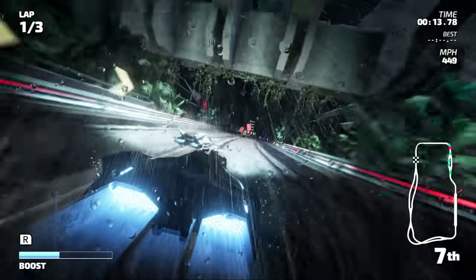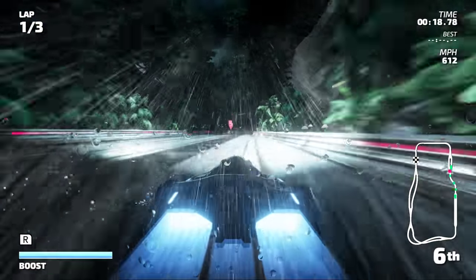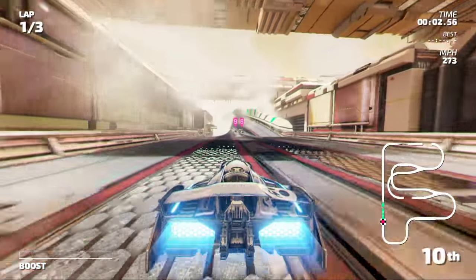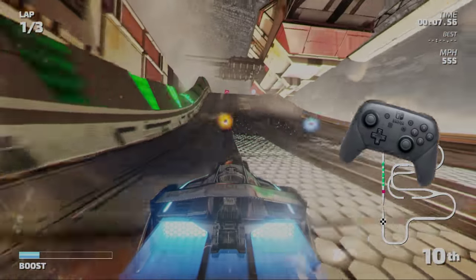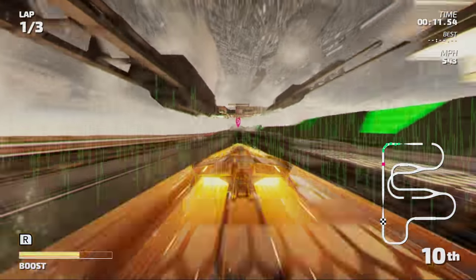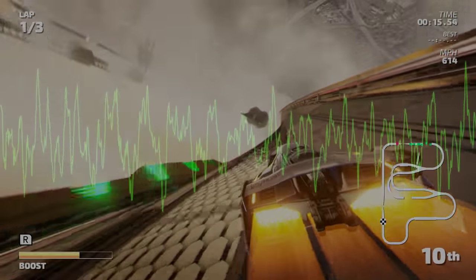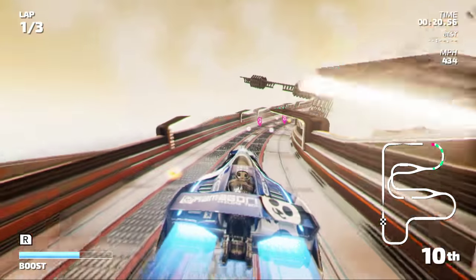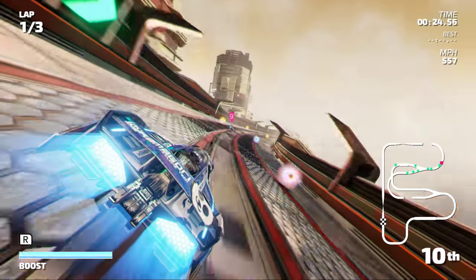The raindrop on windscreen effect has also been reworked to appear more realistic than before. Fast RMX offers support for HD rumble and might just be one of the best examples of the new feature. The effect was created by transforming frequency bands of the original sound effects across multiple vibration frequencies, which were then equalized to get the final sensation. It's this mix of sound, vibration, and visual stimuli that really sells the effect.